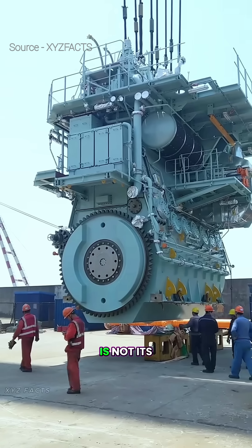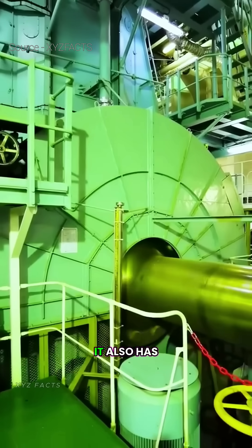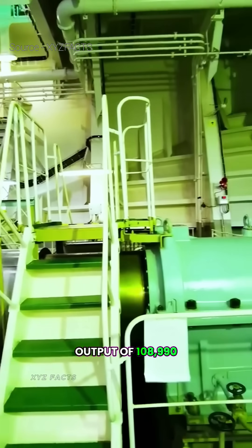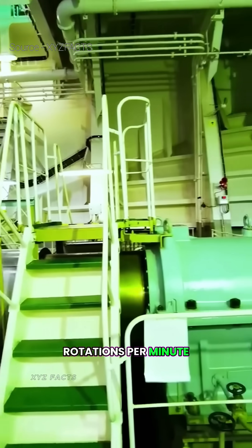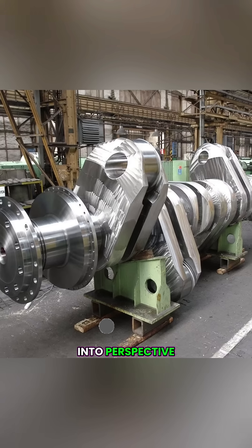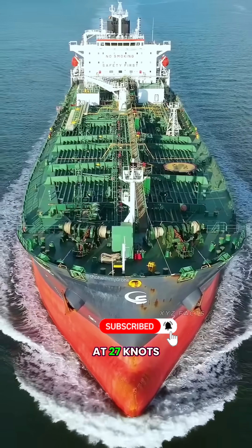But the size of this engine is not its only impressive feature. It also has an incredible power output of 108,990 horsepower, generated at just 102 rotations per minute. To put that into perspective, that's enough power to push a container ship through the ocean at 27 knots.